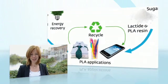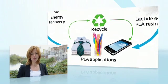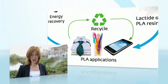PLA can also be recycled, which allows valuable raw materials to remain in the value chain to be used again and again.